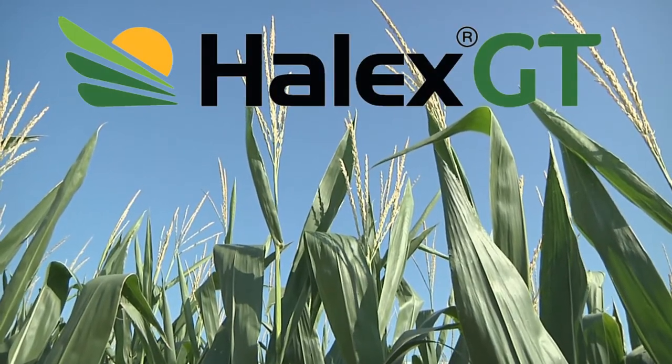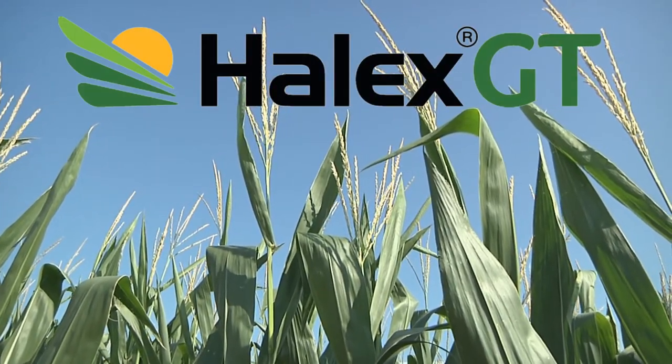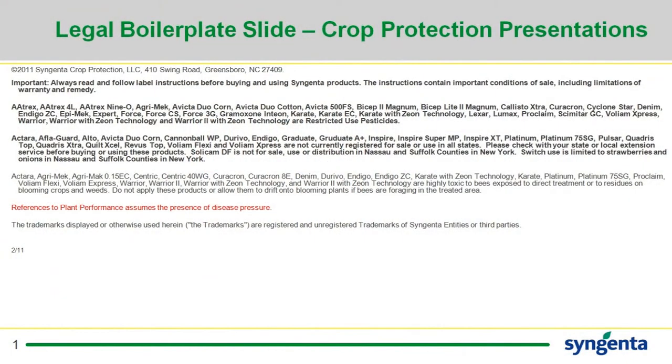Halix is a post-emerge, Roundup Ready option for corn growers to use in our area. It provides resistance management by using three modes of action: glyphosate, Callisto, and Dual. Thank you.